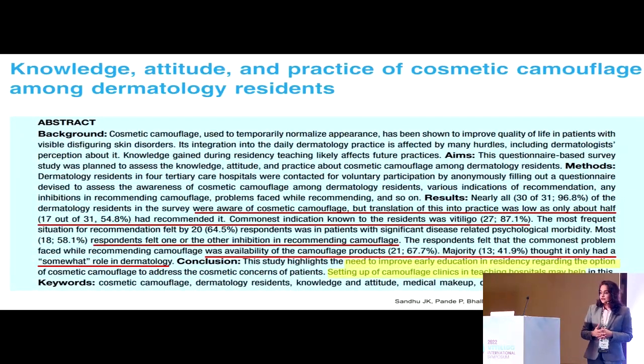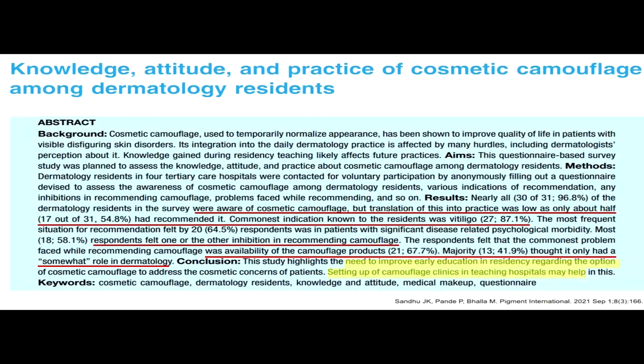When we look at the Indian scenario, a study published recently from Chandigarh looked at 30 dermatology residents and checked their knowledge, attitude, and practice of cosmetic camouflage. Although all 30 residents were aware of cosmetic camouflage, more than half had never prescribed it to their patients. The main inhibition was the availability of camouflage products and suitable dealers. This brought into focus the need for setting up camouflage clinics in larger tertiary centers to train dermatology residents and improve community awareness of this modality.